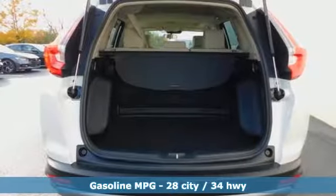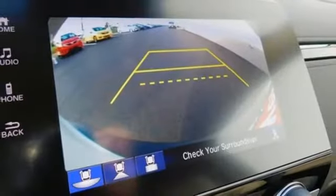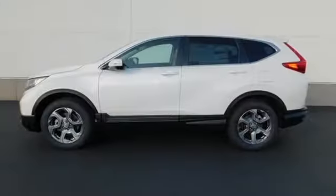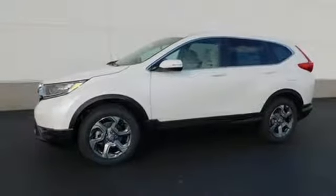Streaming audio, power heated mirrors, dual-zone climate control, digital instrument gauges, doors and push-button start proximity key, front heated bucket seats, intercooled turbo inline four-cylinder engine.